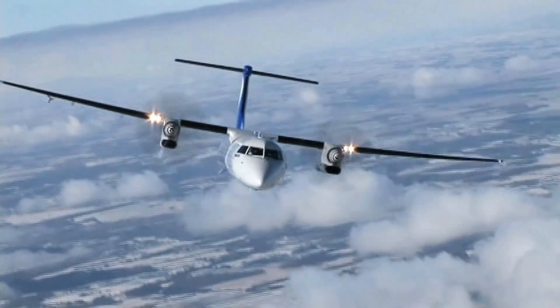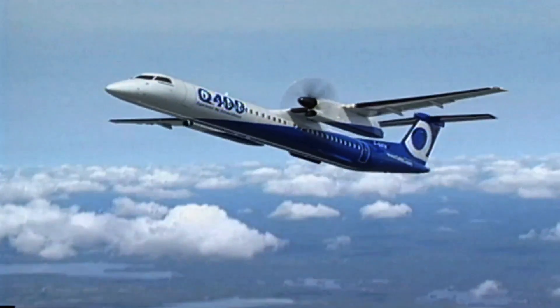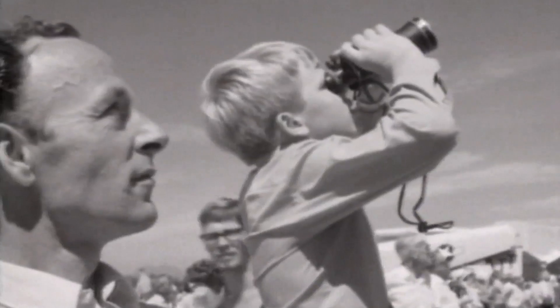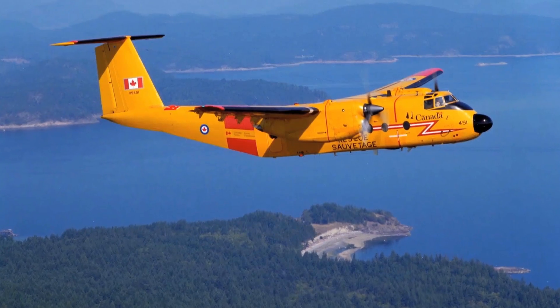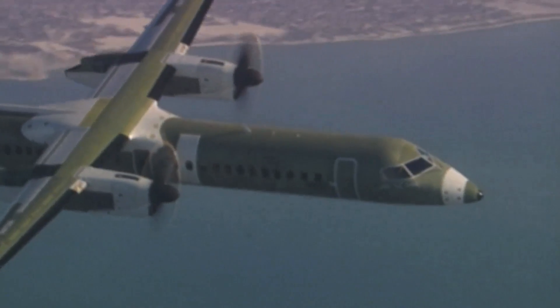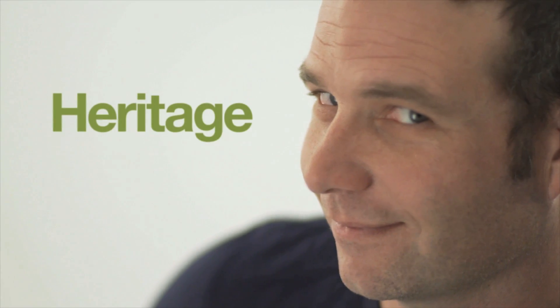That's my aircraft up there. It's been in my family for a long time. In 1964, when my grandfather started here at de Havilland aircraft, one of the first planes he worked on was the Buffalo. Then in 1979, when my dad started, he was working on the Dash 8. Then in 1999, when I started here, I began working on the Q400 series. This has been not only a part of Canadian heritage, but this is part of my heritage.